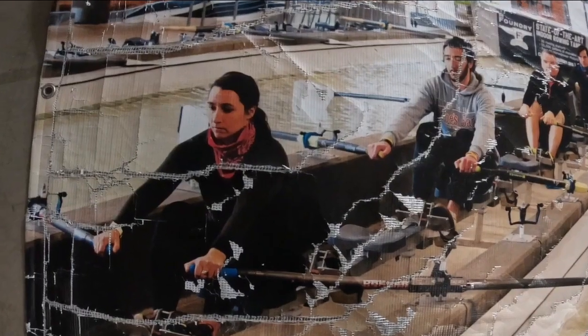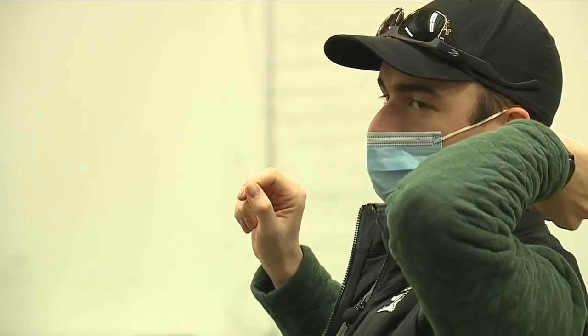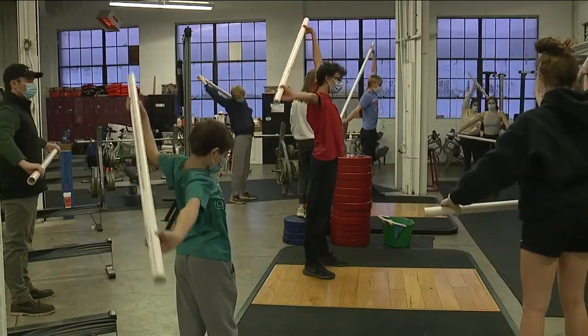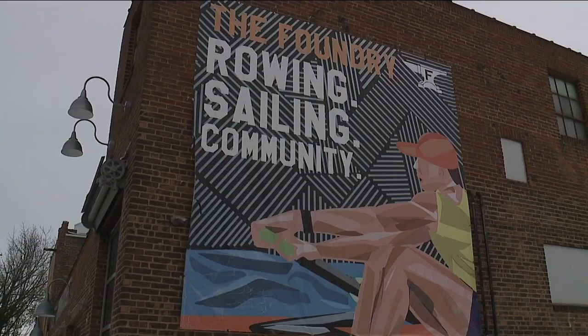We have three children, and all three of them became involved in rowing. We noticed that there were youth all over the city and parents who really wanted to find out more about how they could get involved with the sport of rowing. And that's how the Foundry was really born.